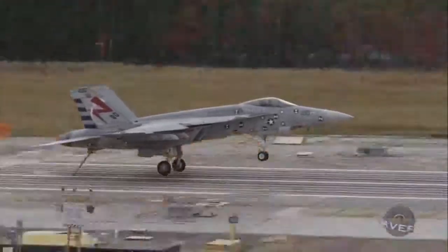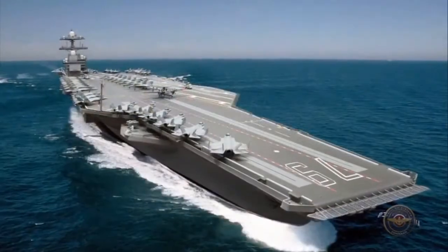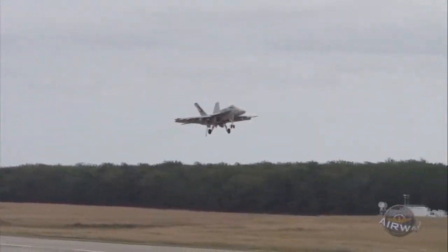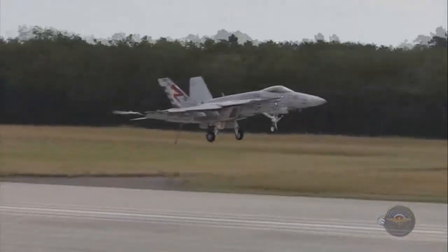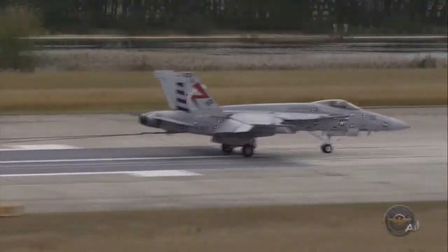The Navy plans to move ahead with installation of advanced arresting gear on future Ford-class ships, including the John F. Kennedy and USS Enterprise. The decision came after rounds of successful testing on the AAG system at its land-based test site in Lakehurst, New Jersey, and aboard pre-commissioning unit Gerald R. Ford.